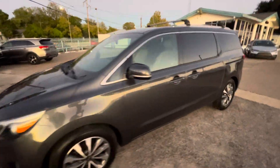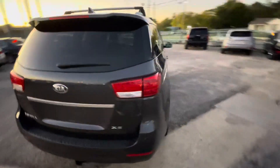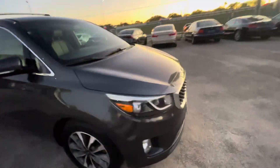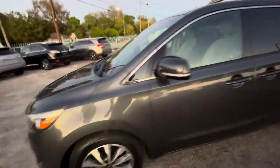We've got this beautiful 2015 Kia Sedona SX, which is the top trim level with only 120,000 miles on it. This van has a clean title and clean Carfax with only one owner, so it's been very well taken care of. Look at the headlights and fog lights — crystal clear. It has like-new tires all around.